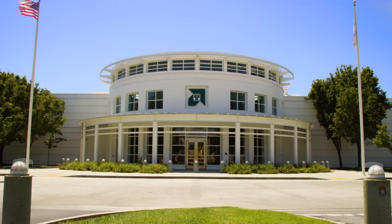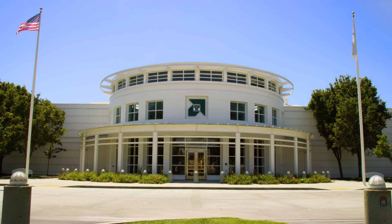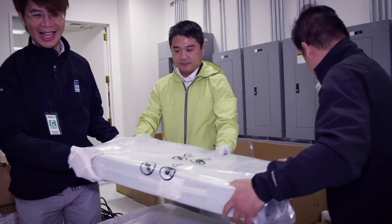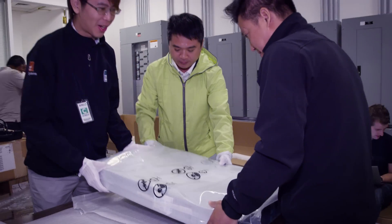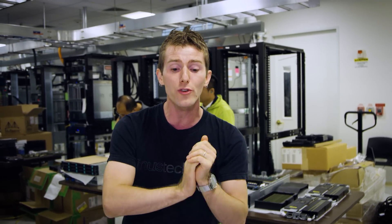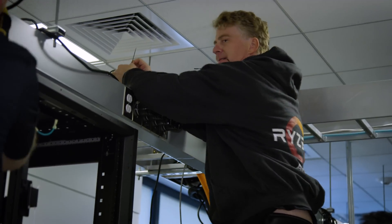We are here at the Enterprise Data Center slash Supercomputer Lab at AMD's Sunnyvale headquarters, where they've got the definition of an all-hands-on-deck project going on. They've thrown in their techs and partners from around the world. Even Mark Hirsch, corporate vice president of Radeon Technologies Group, is getting in on the action.